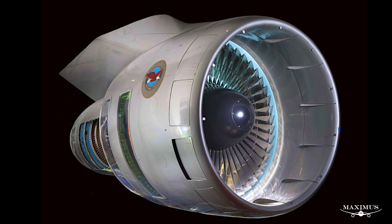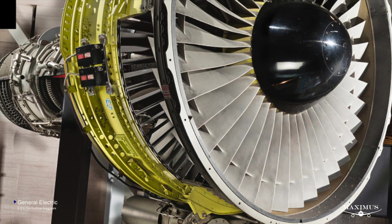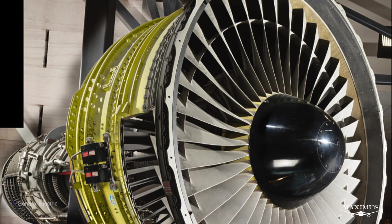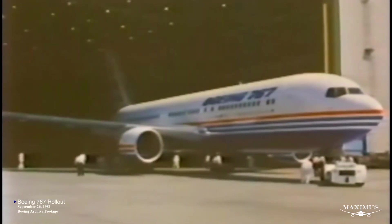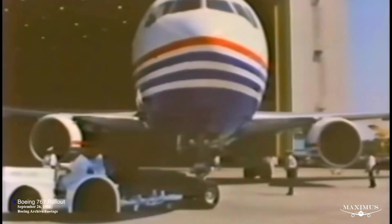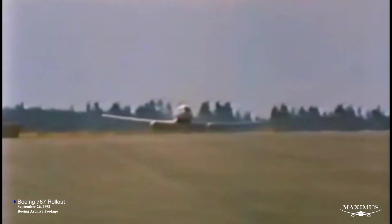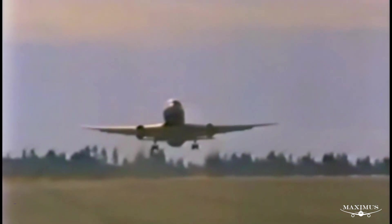Early 767 customers were given the choice of Pratt & Whitney JT9D or General Electric CF-6 turbofan engines, marking the first time Boeing offered more than one engine option at the launch of a new airliner. The first 767 entered service with United Airlines on September 8, 1982, powered by the Pratt & Whitney JT9D engines on the Chicago to Denver route. Three months later, Delta Airlines took delivery of their first 767-200 powered by the General Electric CF-6 engines, with TWA and American Airlines following soon after. Most of these aircraft were initially deployed on domestic U.S. routes. The real glimpse of the 767's potential came when Boeing offered an extended range model, the 767-200ER, in its first year of service.